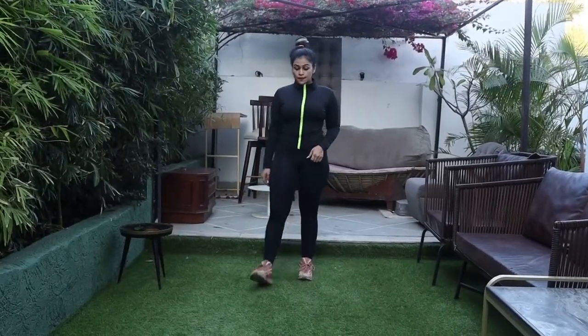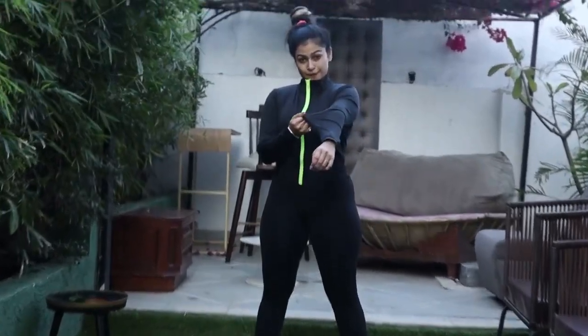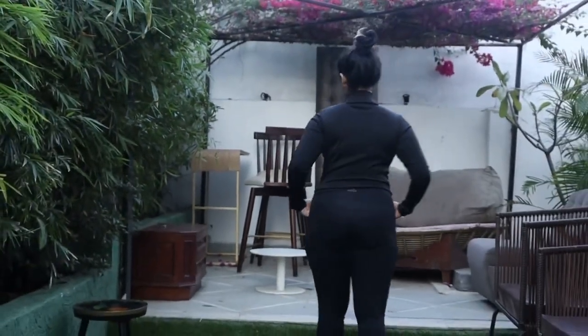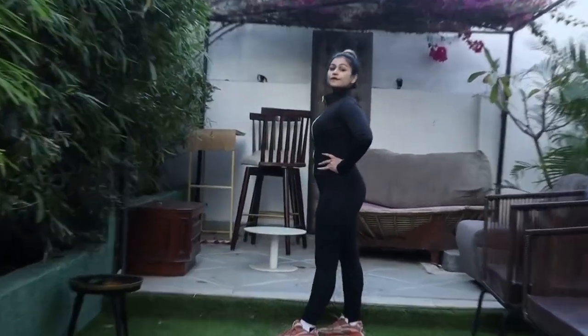Again the top is from Urbanic, tights from Adidas, while these attractive shoes are from Reebok. I personally love this top — you can also pair it up with jeans and wear it casually.